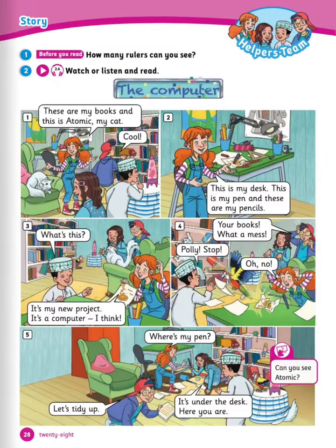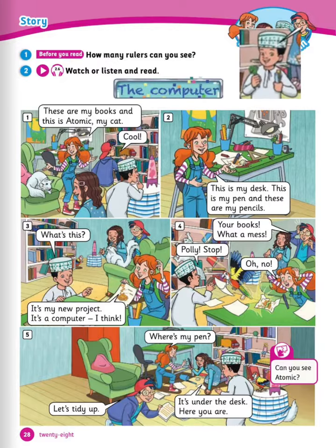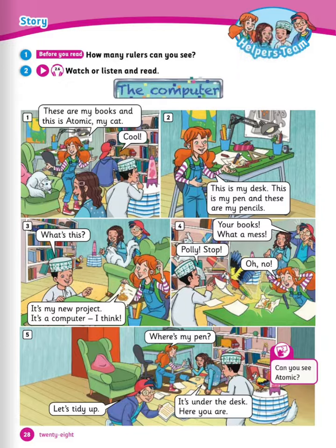Moving on to watch or listen and read. But before we read, can you tell me how many rulers can you see? Correct, that's 3. Now let's start. Number 1: these are my books, and this is Atomic, my cat. Cool.